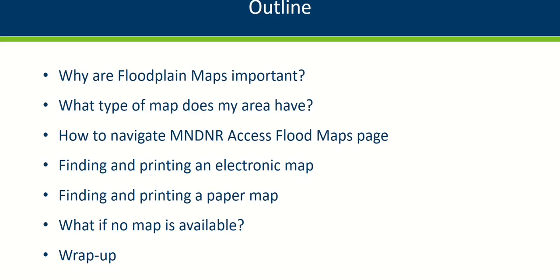To start, we'll be looking at why floodplain maps are important. Next, we'll discuss what types of maps exist and which ones are available in your area. Then we will lay out how to acquire a copy of a floodplain map in the area of your house, or what to do if one is not available.